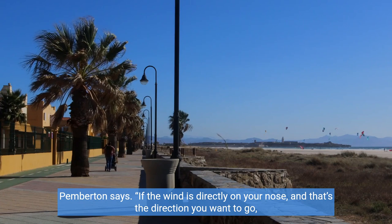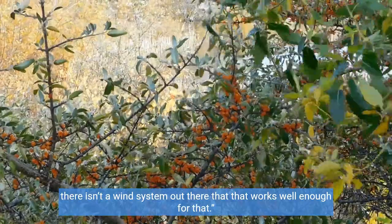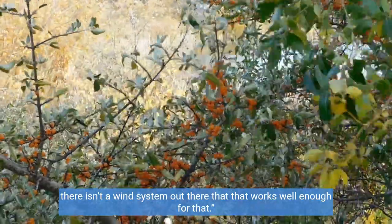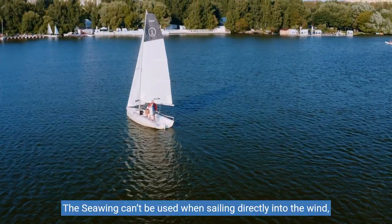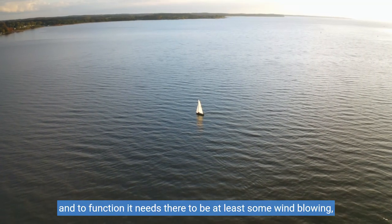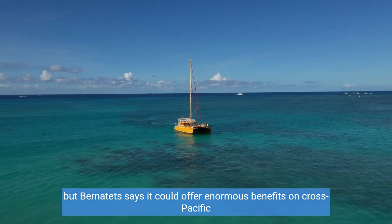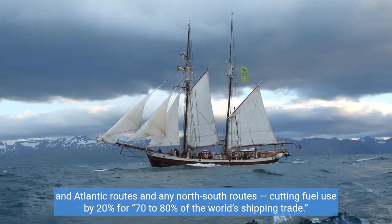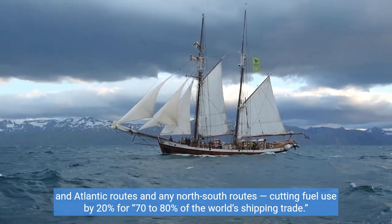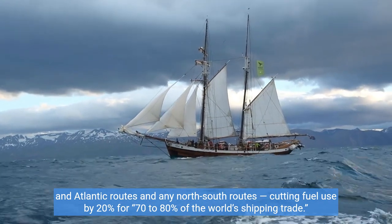If the wind is directly on your nose and that's the direction you want to go, there isn't a wind system out there that works well enough for that. The Sea Wing can't be used when sailing directly into the wind, and to function it needs at least some wind blowing. But Bernatets says it could offer enormous benefits on cross-Pacific and Atlantic routes and any north-south routes, cutting fuel use by 20% for 70–80% of the world's shipping trade.